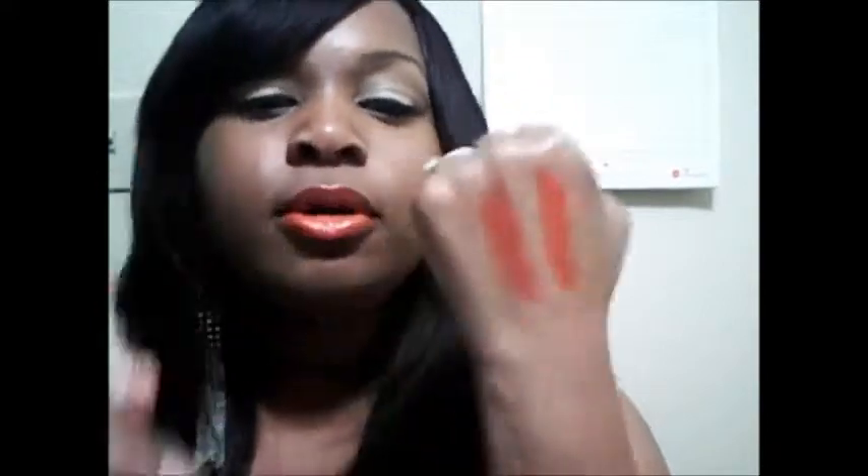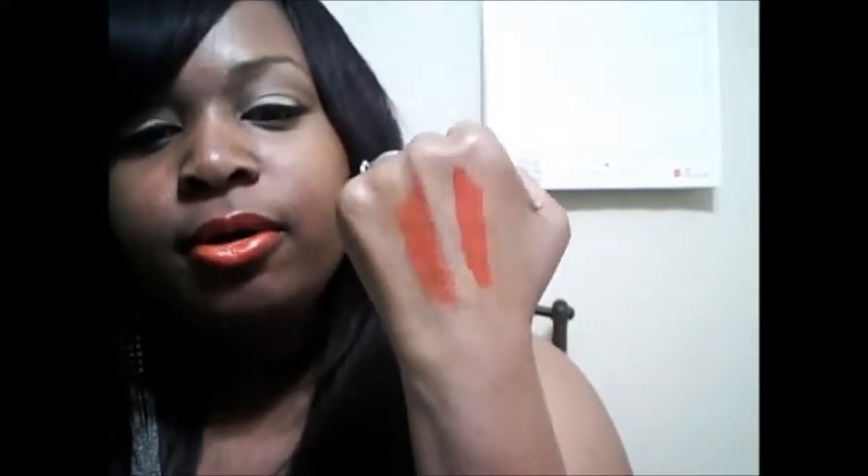Here they are. Poppy Love is a little darker. Both lipsticks are red with a hint of orange, maybe a little pink.